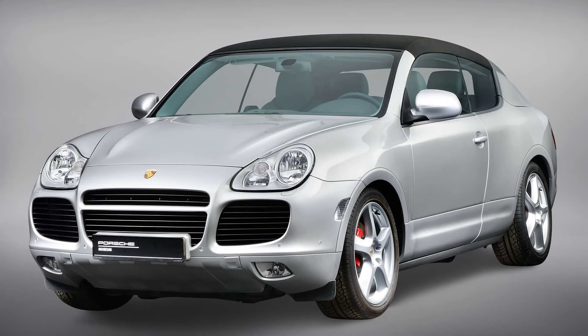Porsche is celebrating the Cayenne's 20th birthday throughout 2022, and the latest look back shines the spotlight on the one-off convertible version of the crossover. It would have hit the market at around the same time as the similarly weird Nissan Murano Cross Cabriolet. According to Porsche, the company started thinking about making different body styles of the Cayenne shortly after the model's 2002 launch.